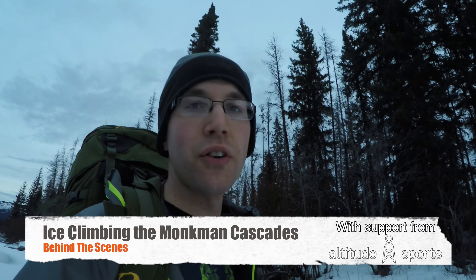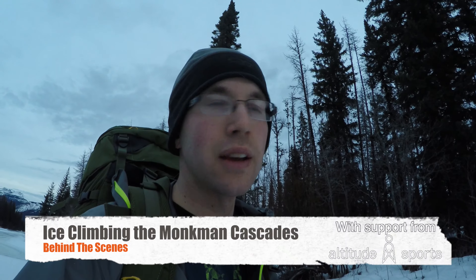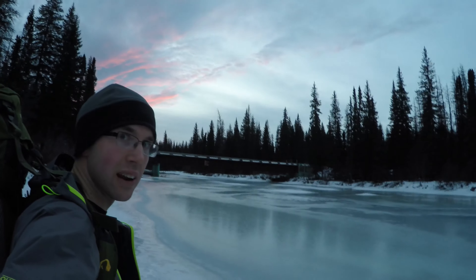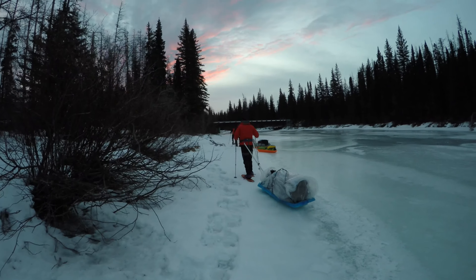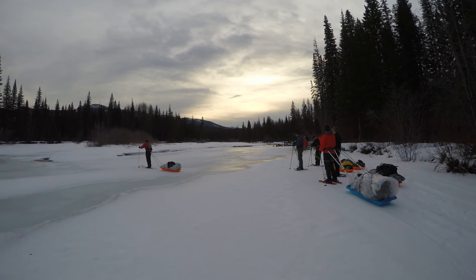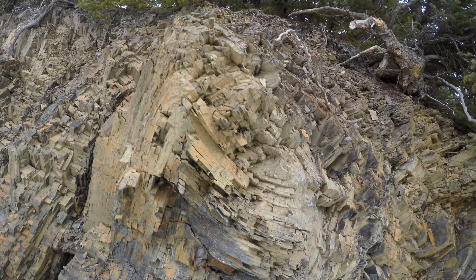We're on our way to attempt the first ascent of ice climbing up the Monkbin Cascades. We have an absolutely beautiful sunrise right now. This one's for Kevin — look at all these synclines and anticlines.